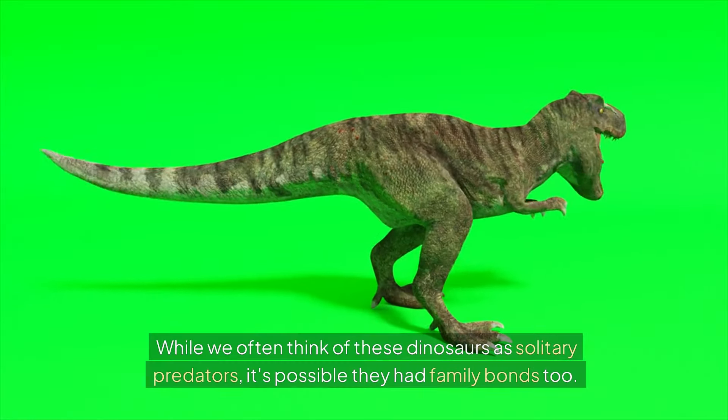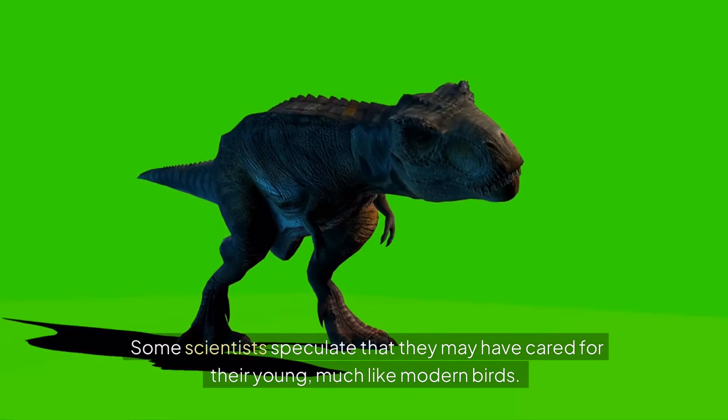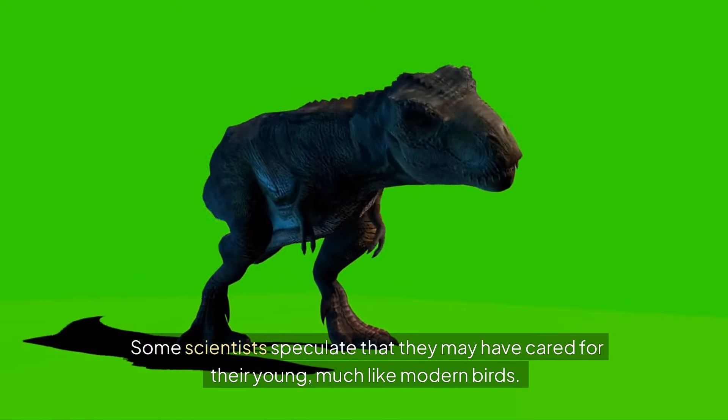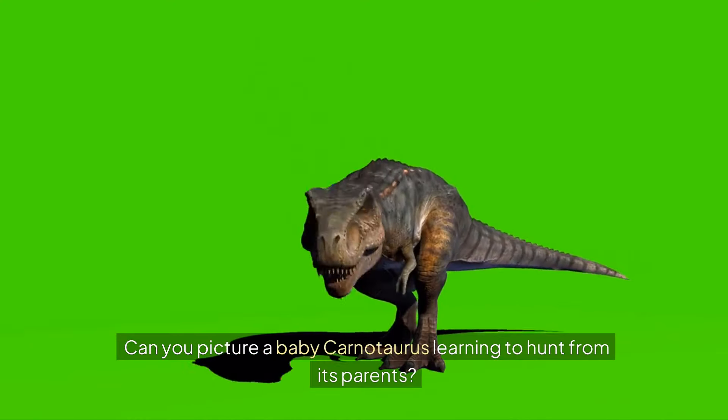While we often think of these dinosaurs as solitary predators, it's possible they had family bonds too. Some scientists speculate that they may have cared for their young, much like modern birds. Can you picture a baby Carnotaurus learning to hunt from its parents?